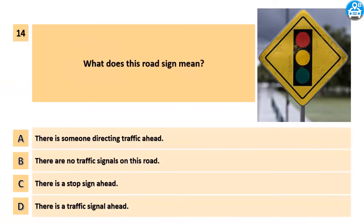What does this road sign mean? A. There is someone directing traffic ahead. B. There are no traffic signals on this road. C. There is a stop sign ahead. D. There is a traffic signal ahead.